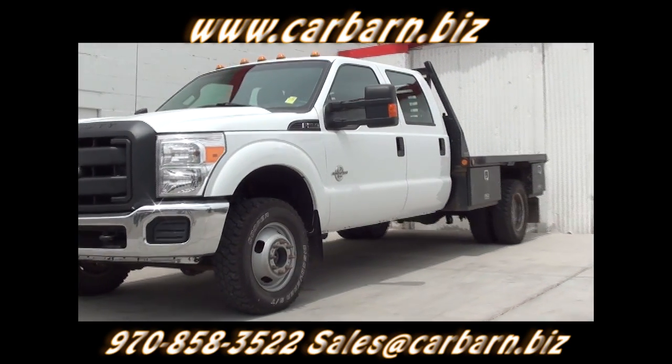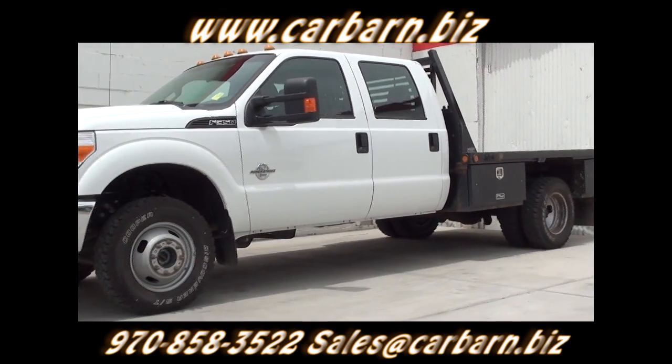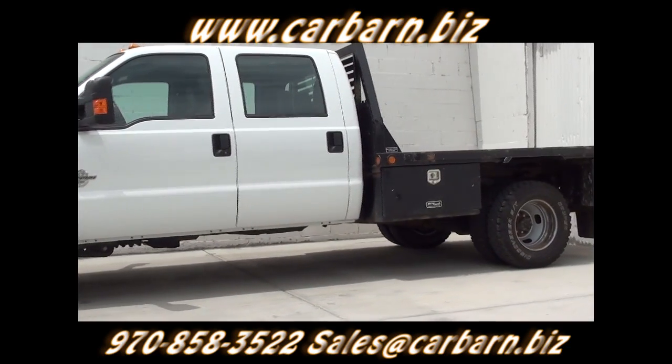This truck has a clean Carfax report showing one owner from Colorado. It has passed my safety check and had a fresh oil change.